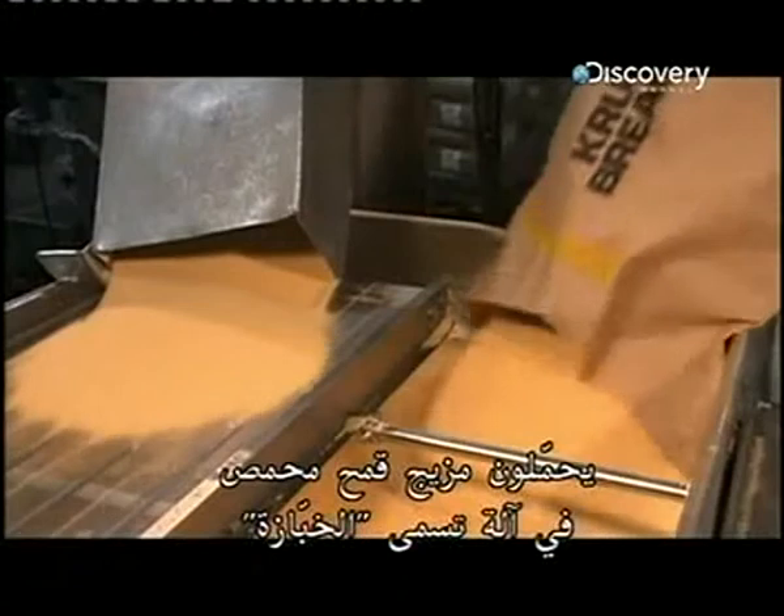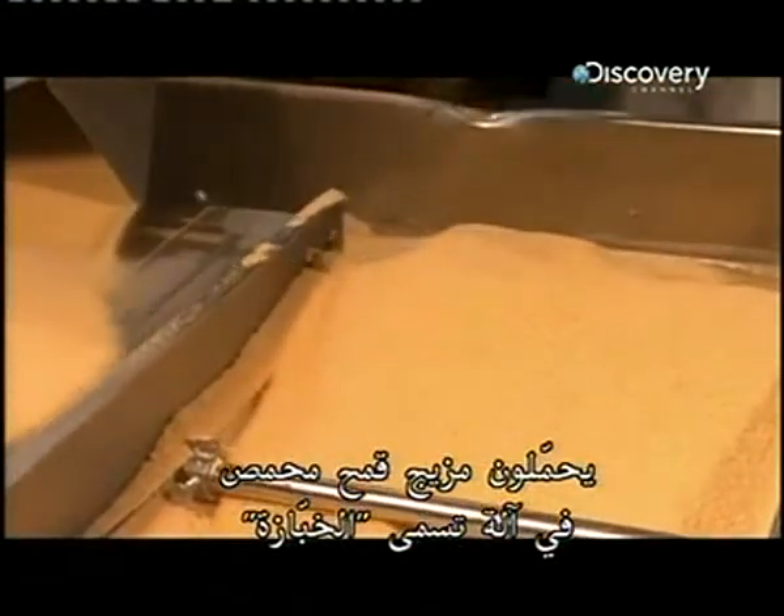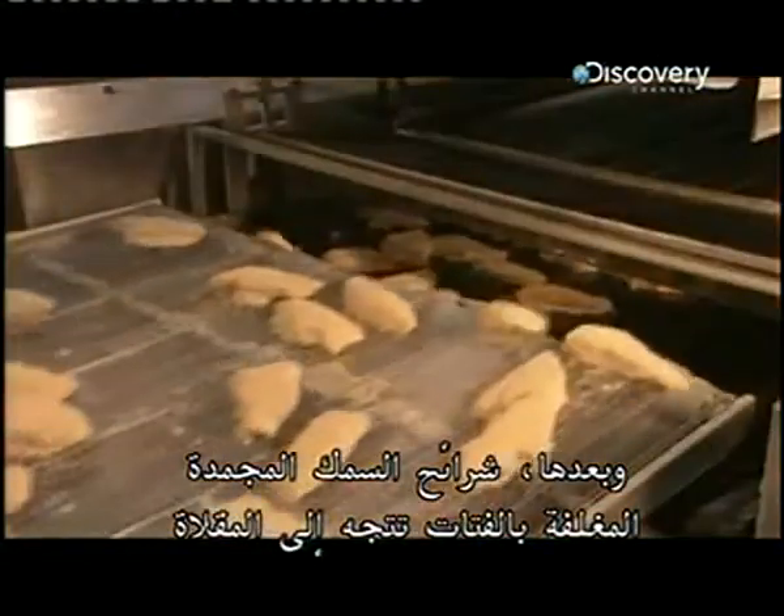Back on the haddock production line, they're loading a toasted wheat blend into a machine called a breader. It creates a thick shower of crumbs below that coats the fillets evenly as they journey through. Then the breaded frozen fillets head for the fryer.